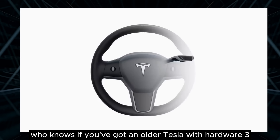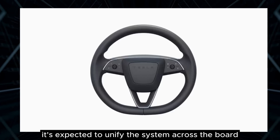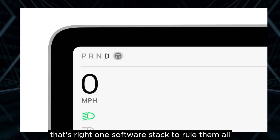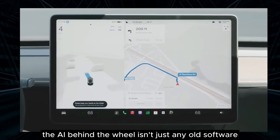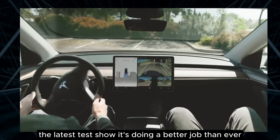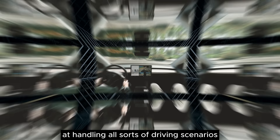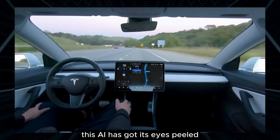If you've got an older Tesla with hardware 3, this update isn't just for the shiny new models — it's expected to unify the system across the board: one software stack to rule them all. The AI behind the wheel is getting sharper, more attentive. The latest tests show it's doing a better job than ever at handling all sorts of driving scenarios. Rain or shine, city or highway, this AI's got its eyes peeled.